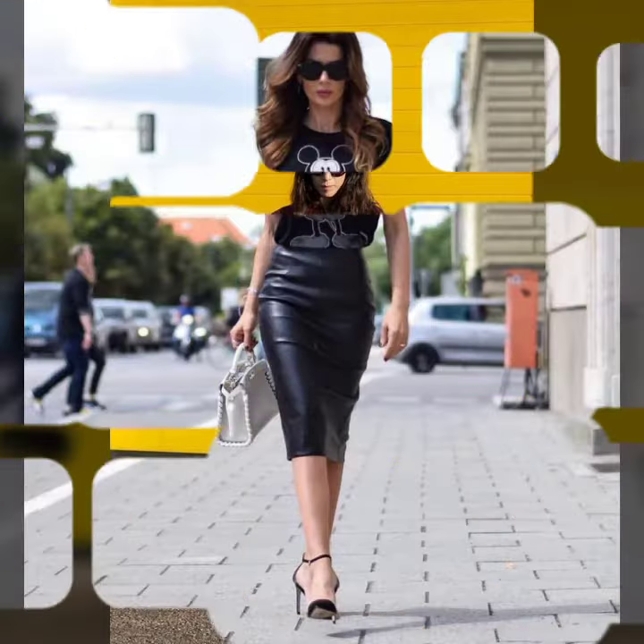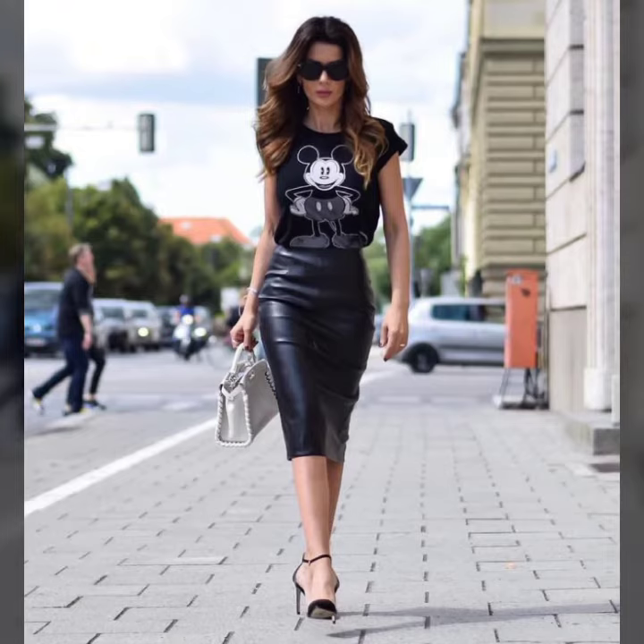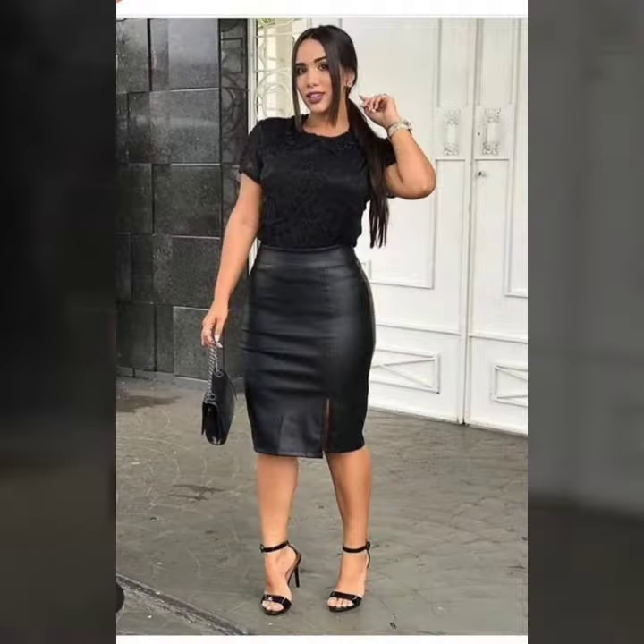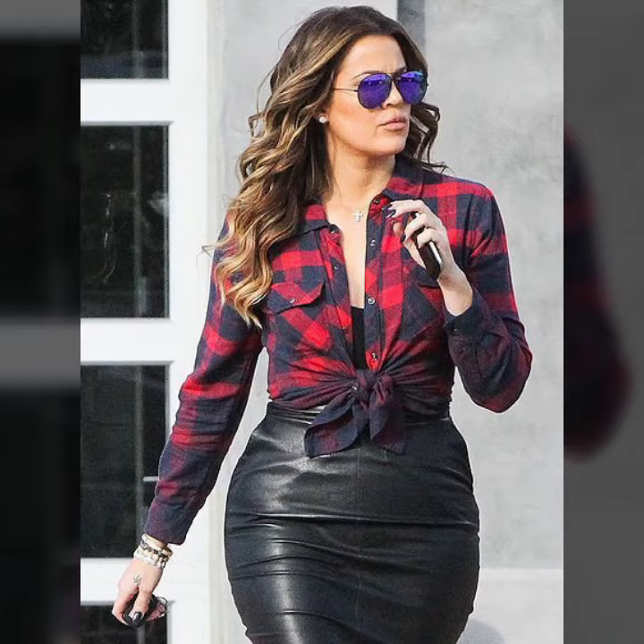Friends, if you want to buy such types of leather latex mini skirts online, you can buy these beautiful and stylish leather latex mini skirts online from there.